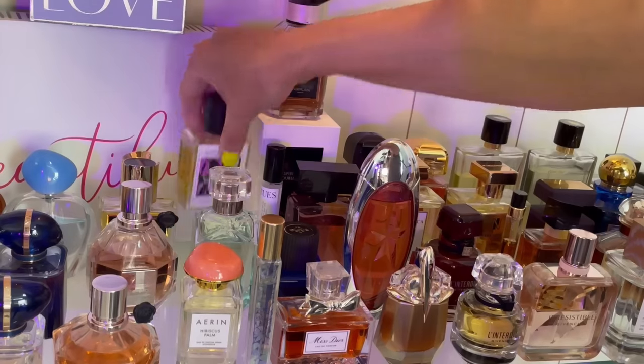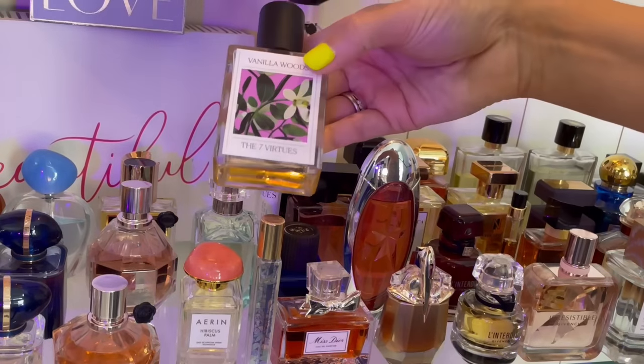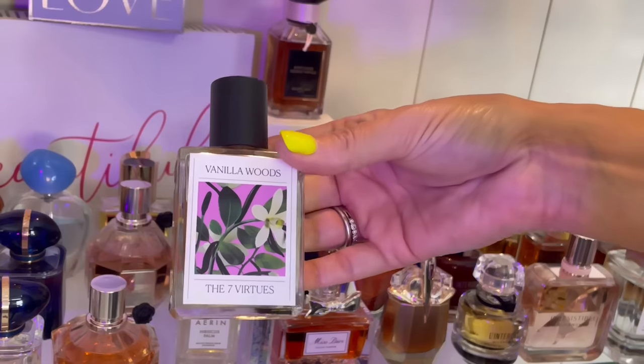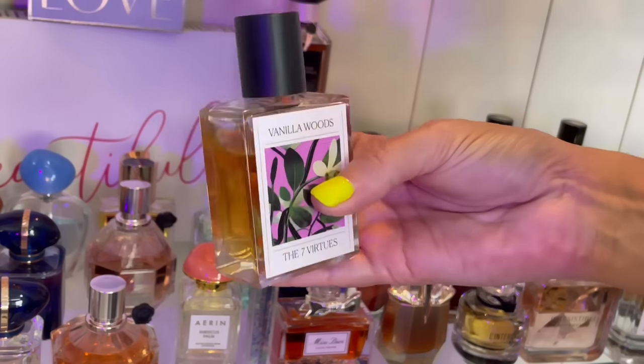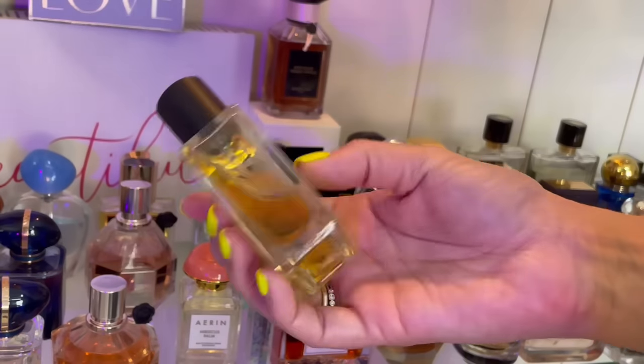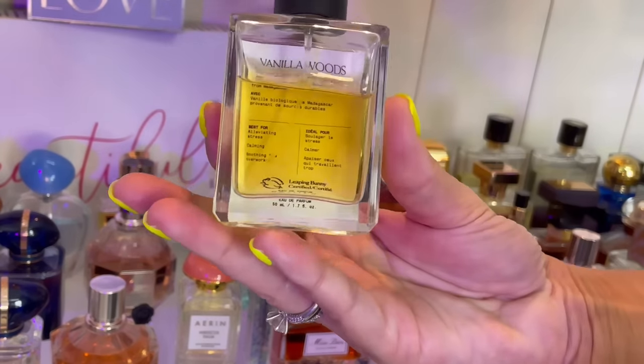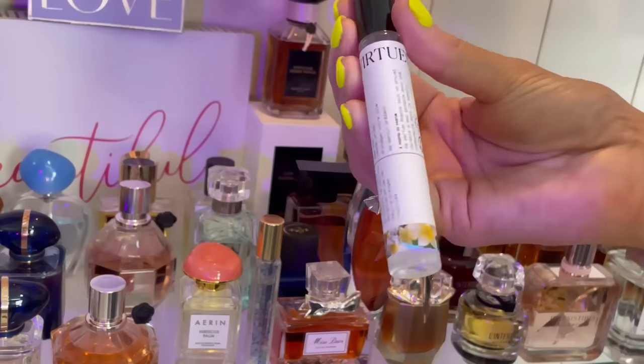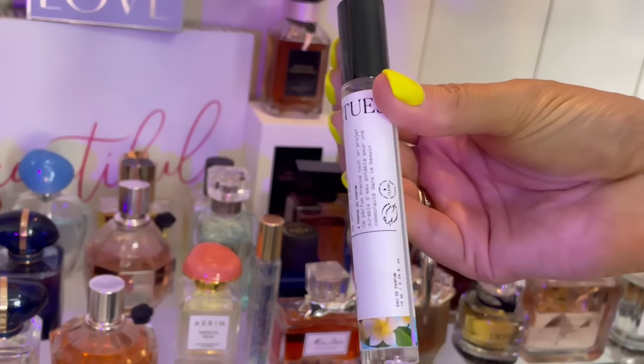Vanilla Woods by The 7 Virtues — this is one of my favorite vanillas. It's pear, caramel, vanilla. It's delicious, and as you can see by the dent, one of my most worn perfumes. Coconut Sun — I really like this one. I find it super refreshing when it's really hot. It's coconut water, super refreshing. It doesn't have the best performance but that's okay because I only wear it on really hot days.